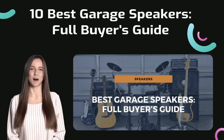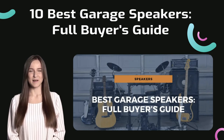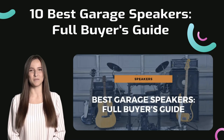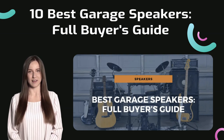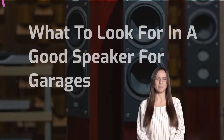Hi, I'm Laura from speakergy.com. If there's anything better than having a nice big garage workshop or studio to do your work in, it's that same workspace filled with great-sounding music. In this video I will take a closer look at the best garage speakers on the market today at all price points.